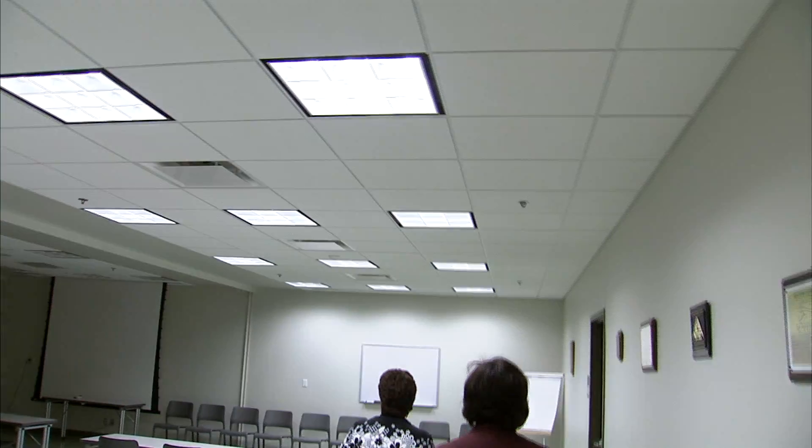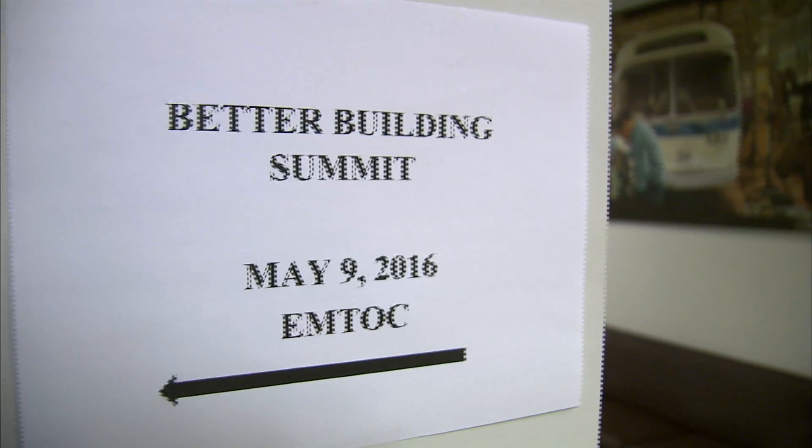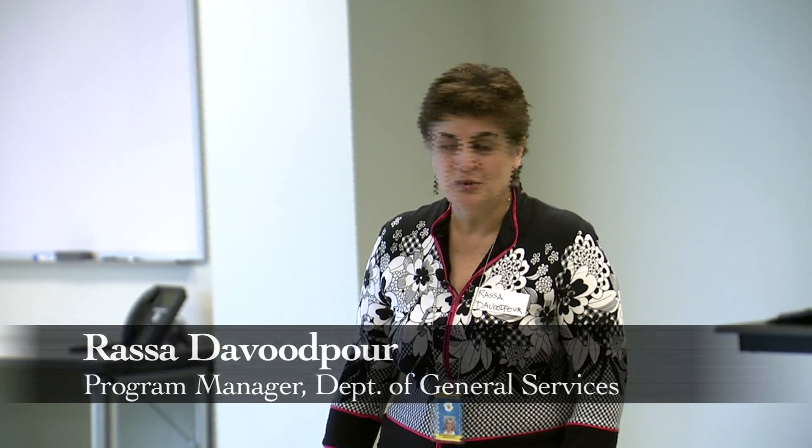Recently, we tagged along on a tour as part of the Better Buildings Summit, sponsored by the U.S. Department of Energy. Good morning. My name is Rasa Dahlwipur. I'm a mechanical engineer by education and a program manager, and this is one of my projects. My name is Bill Griffiths, I am the Montgomery County Fleet Director. This is one of my buildings and Rasa helped us get this done, so I'm here to tell you all about it.